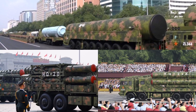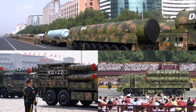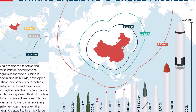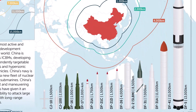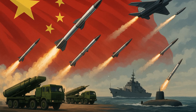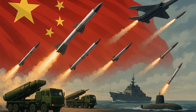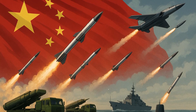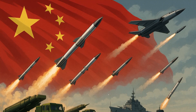From the clunky Soviet-inspired DF-1 of the 1950s to the sleek hypersonic Dongfeng-17 and beyond, the Dongfeng missile family tells a story — not just of weapons, but of a nation's technological awakening. If you've enjoyed this deep dive into the evolution of the Dongfeng missile series, don't forget to like, share, and subscribe for more military technology explainers. Drop a comment below: which Dongfeng missile do you think changed the game the most? Next episode: Inside China's Hypersonic Arsenal. Stay tuned.